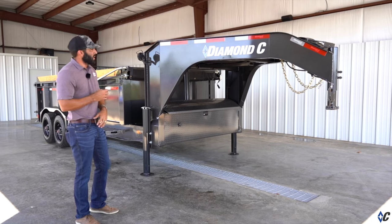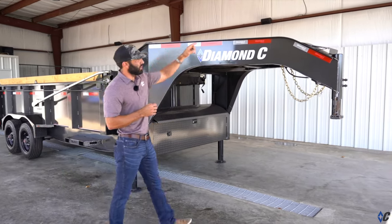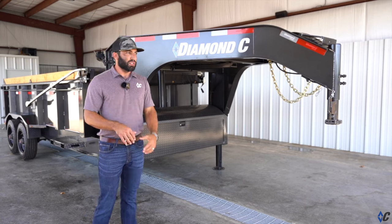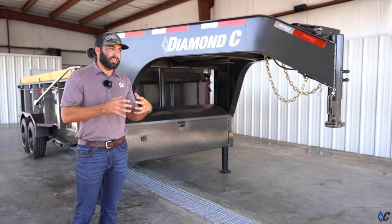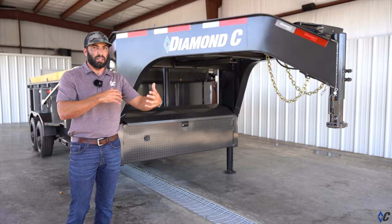We're going to run through real quick what that is, starting with the solar panel up on top of the neck. The solar panel is a trickle charger — don't be mistaken that if you use this trailer hard all day long and dump it 15 times that the solar will keep up. The idea is that as it sits on your property for a few days, it's collecting energy from the sun and building that battery back up.